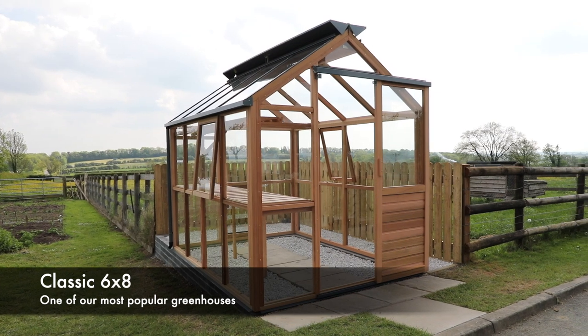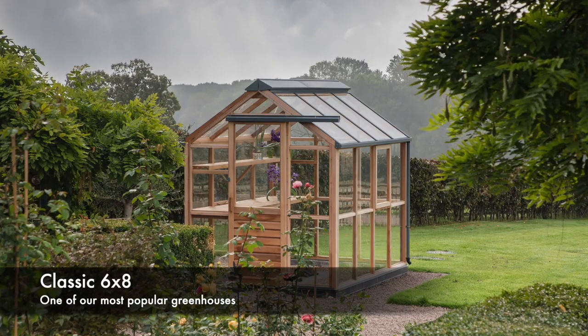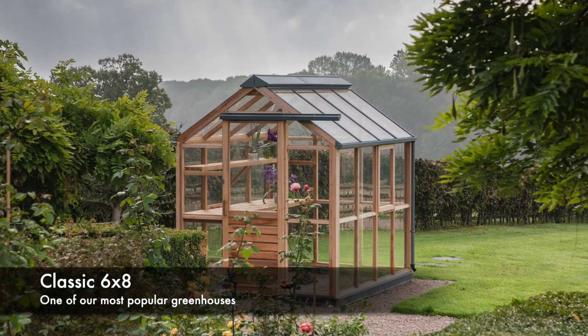The classic range is a firm favourite with many of our customers. We normally take our classic six by eight to the shows — a very popular size suitable for most garden sizes. This year we did plan to take its bigger brother, the classic eight by ten.